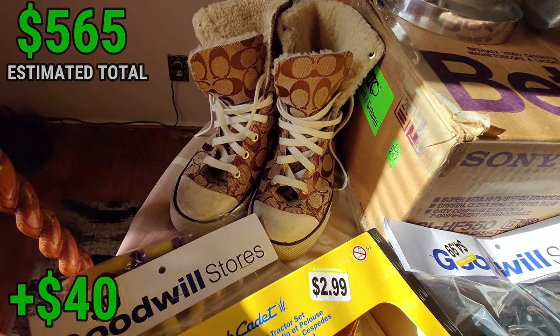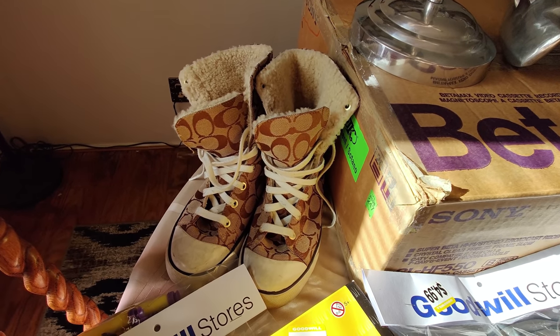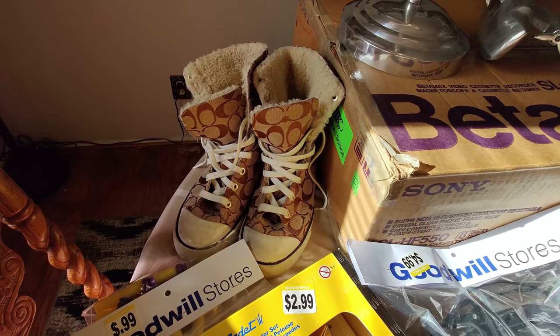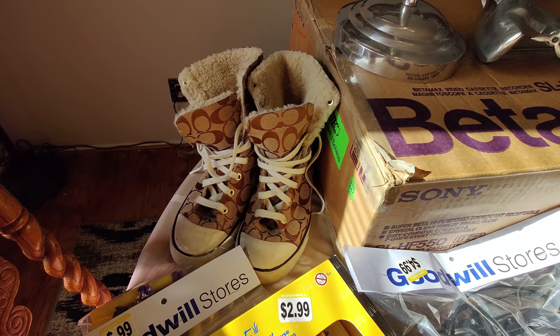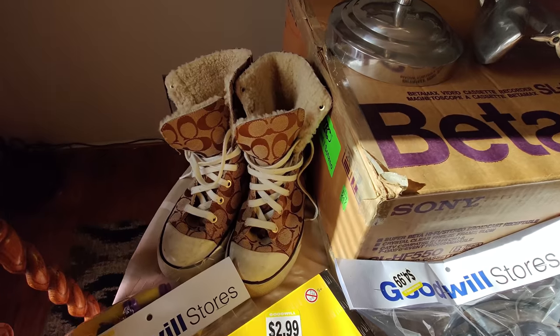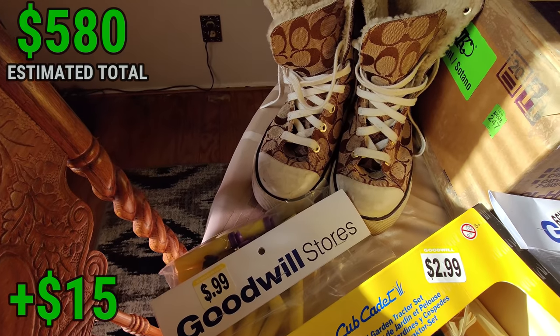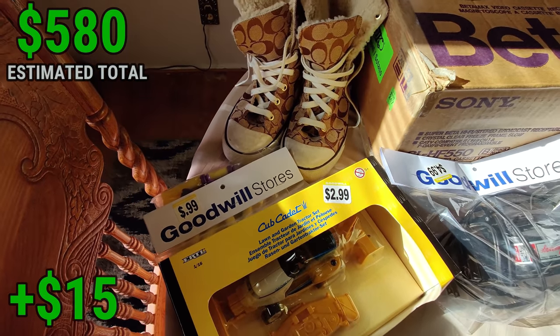I picked up these Coach high-top shoe boots — great condition except for some black around the white, which I'll clean up. They were $4.99. They look like a $25 pair. I'm not sure if they're counterfeit but the purse nearby looked cheap so I left that. The tags on these seem probably not counterfeit. I also got some Nerf darts — I just like to keep these on hand to test Nerf guns when I buy them.